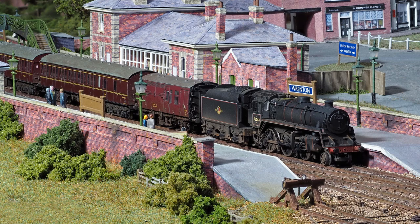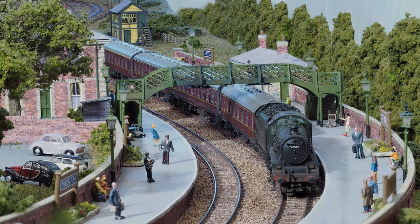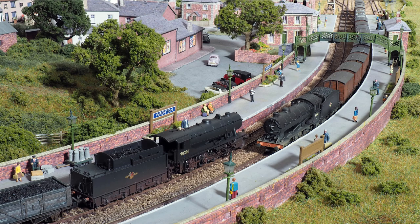An even bigger brother next, and larger still, an ex-war department 2-8-0 heading north. The camera was sitting on the road bridge for this shot, one of the trickier locations for photography. And the ex-war department loco again, passing a J-39.